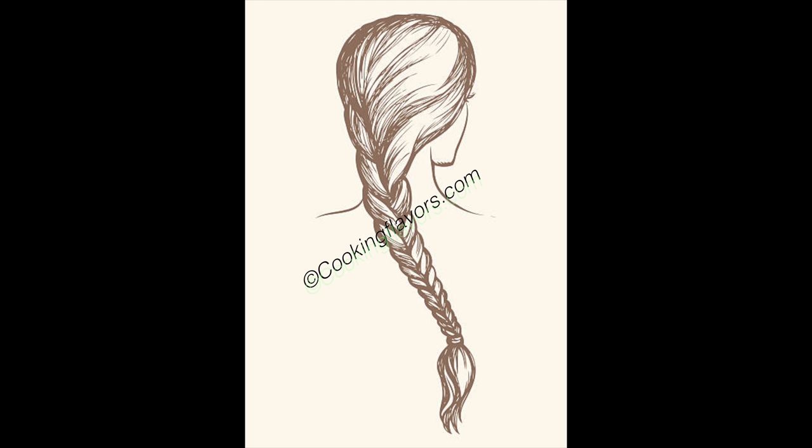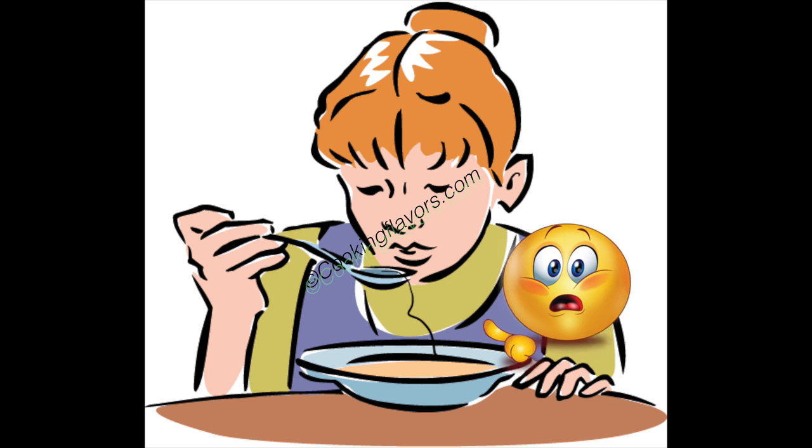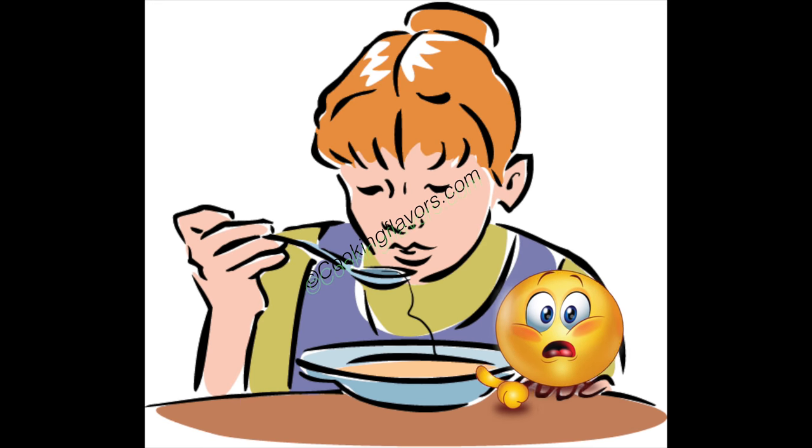Tip 1: Tie up your hair. This might sound a little unpleasant or some of you might even find it silly, but definitely do tie up your hair or braid it up or put it into a knot, especially when you're entering into the kitchen to do some cooking. Because none of us would want to see any hair in our food.